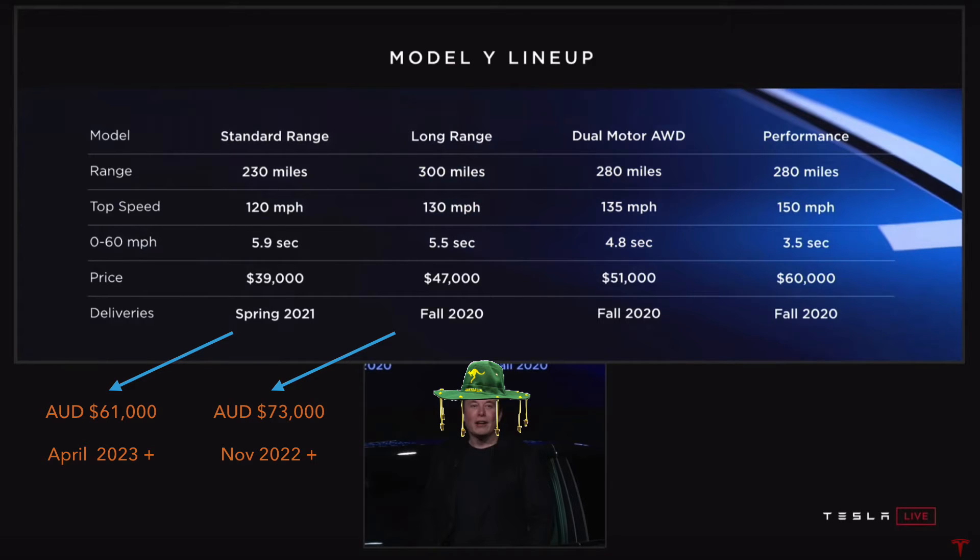That's my estimate for these two — without any import duty or anything else the Australian government may impose. This is basically the US dollar conversion at today's exchange rate plus the 10% GST. Elon has said spring 2021 for the standard range. I've put basically another two years on top of that, because in March 2019 we are two years behind when the Model 3 was released in the US in 2017. So I'm going to say April 2023 and beyond for the standard range, and November 2022 and beyond for the long range.